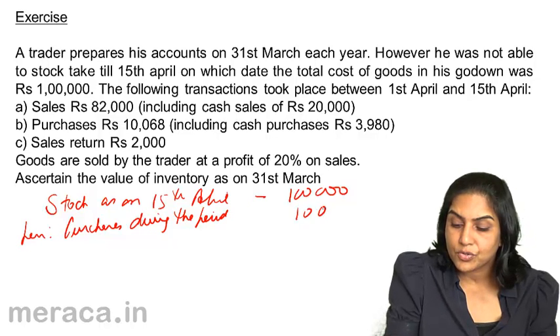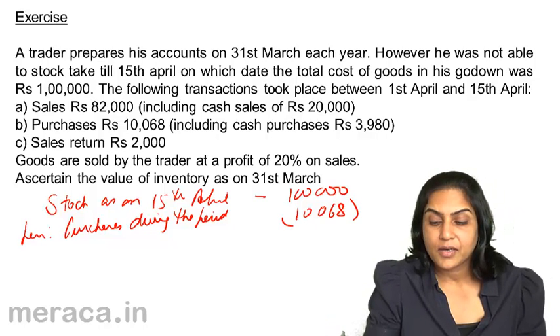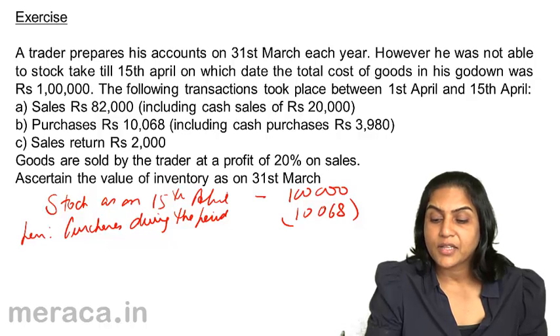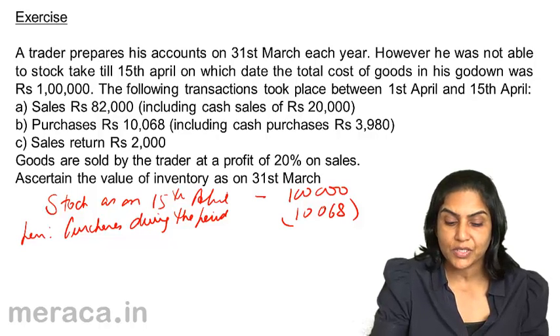The purchases figure is 10,068. The fact that 3,980 of these purchases are on a cash basis does not make any difference to us.